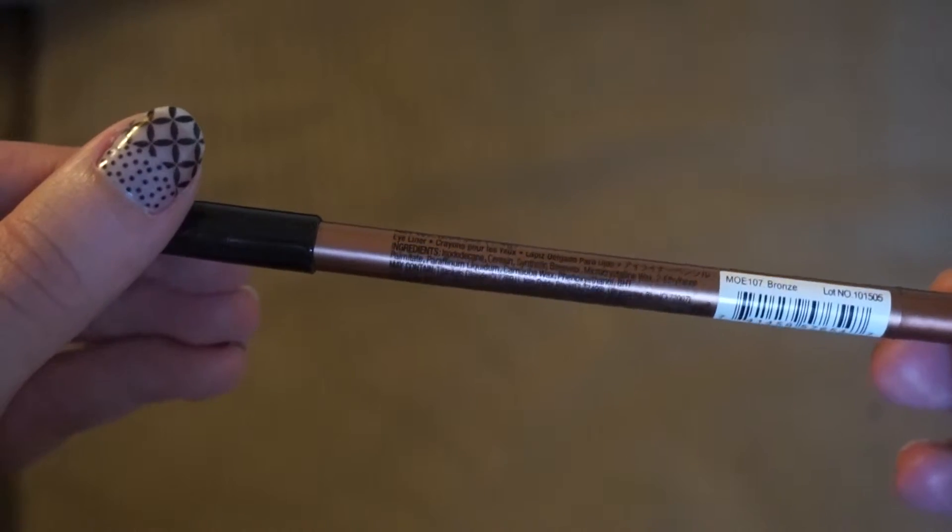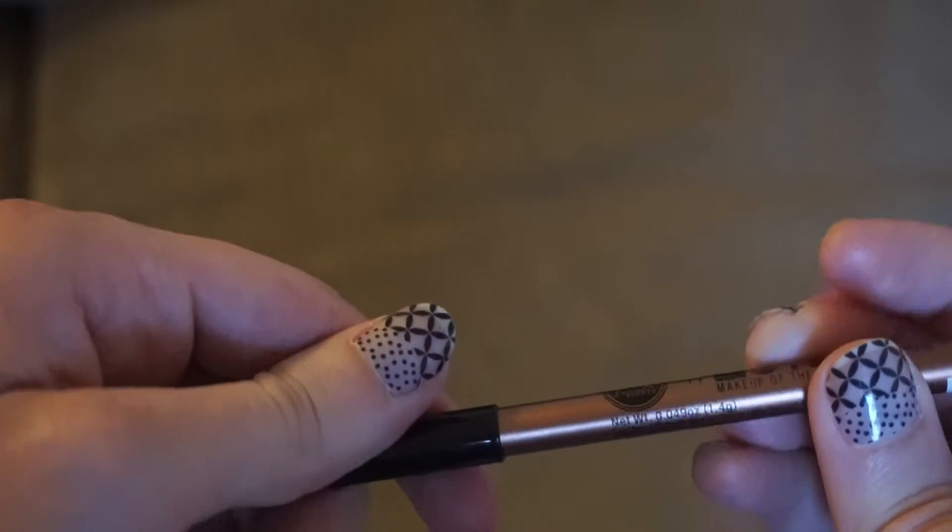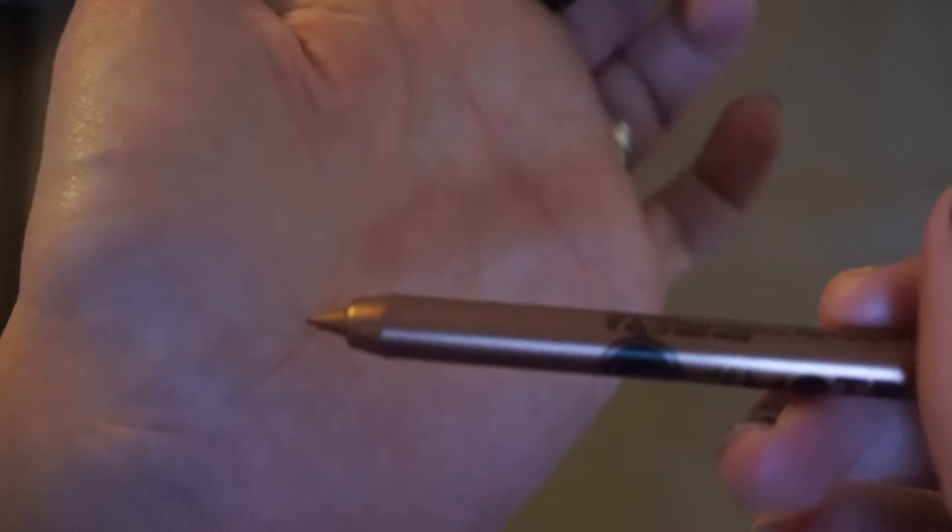Next up is the Makeup of the Day for Eyes Waterproof Slide-On Pencil in the color bronze. And this thing is beautiful. It is just such a pretty color. I'm excited to see what it's going to look like with my eyes, because I just imagine it's going to be amazing.